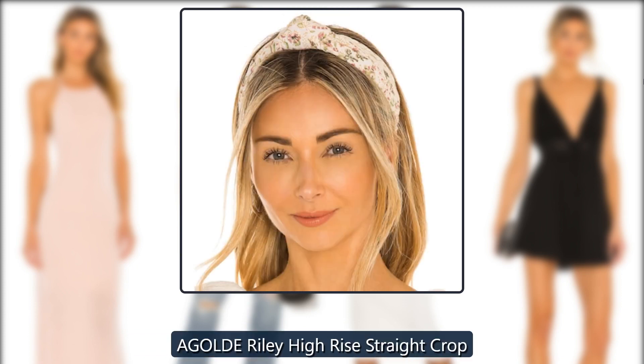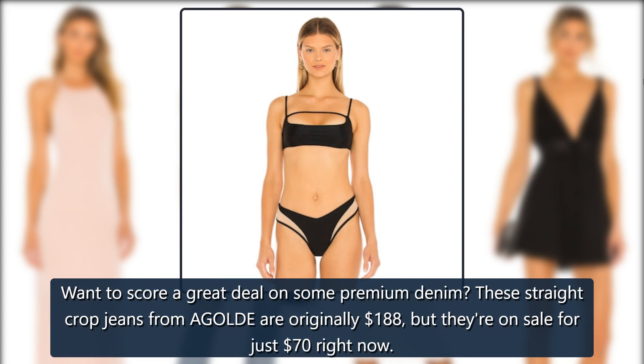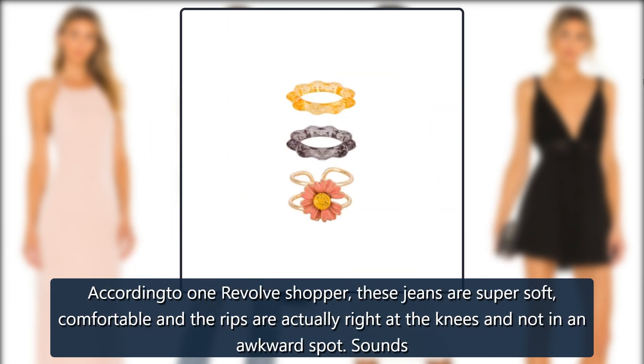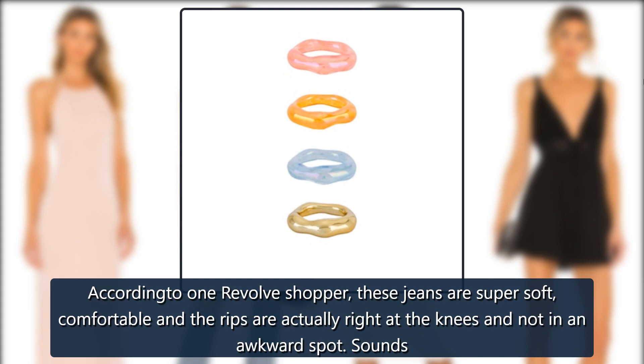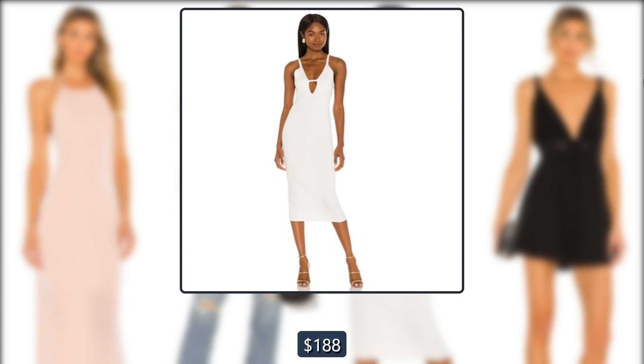Revolve A Goldie Riley High-Rise Straight Crop. Want to score a great deal on some premium denim? These straight cropped jeans from A Goldie are originally $188, but they're on sale for just $70 right now. According to one Revolve shopper, these jeans are super soft, comfortable, and the rips are actually right at the knees and not in an awkward spot — sounds like a winner to us.